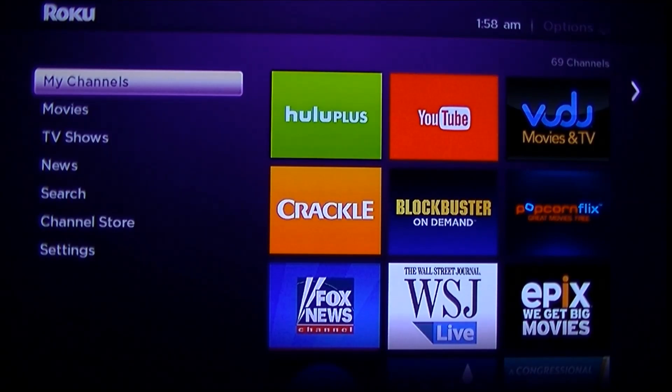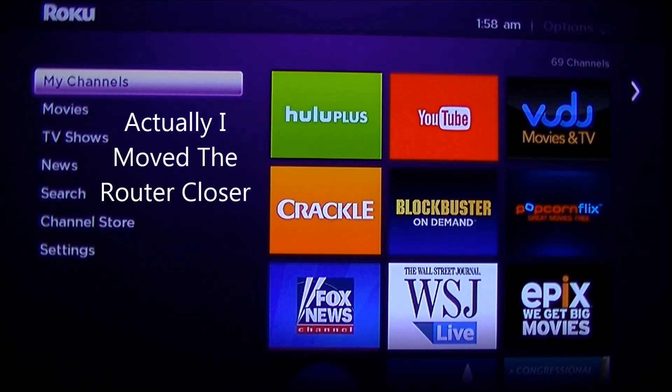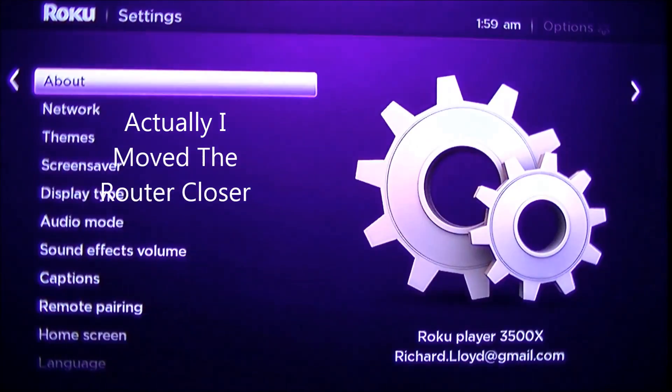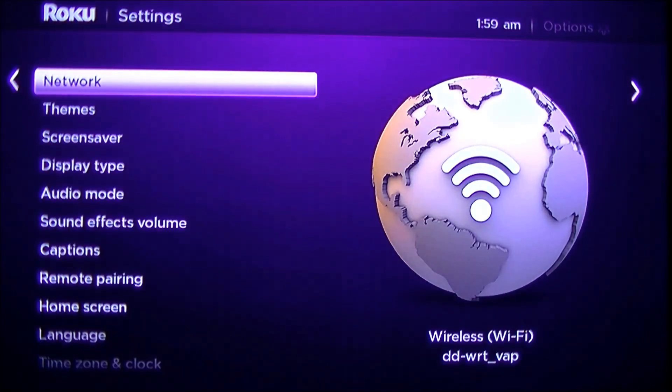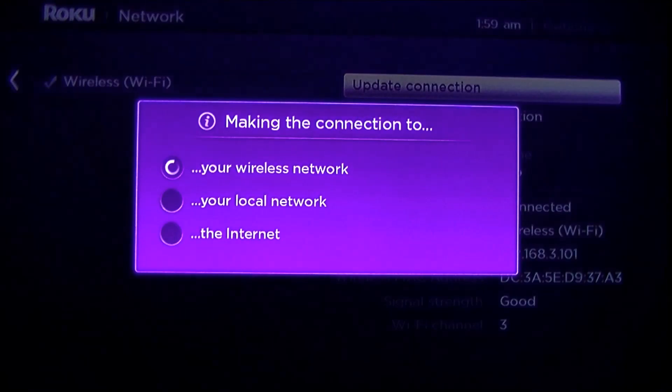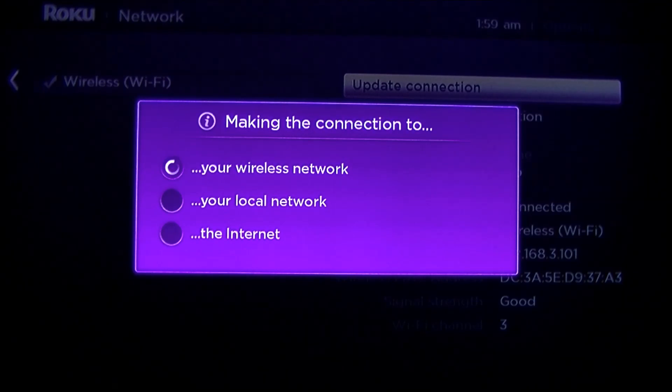Okay, I moved the Roku closer and changed its position. Let's see how much that improves the actual performance. So we're going to go to Settings, Network. And you see now the signal strength is good — still good. So that doesn't really mean a lot. I'm going to update the connection just for kicks.